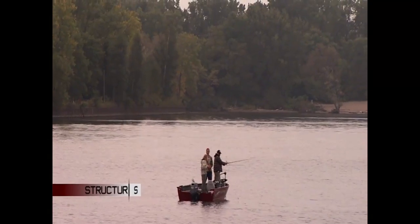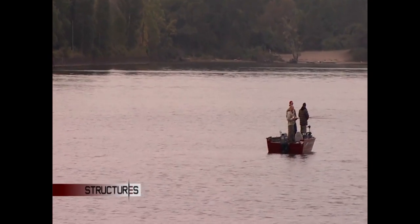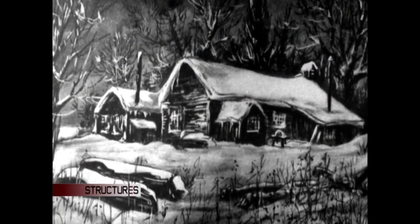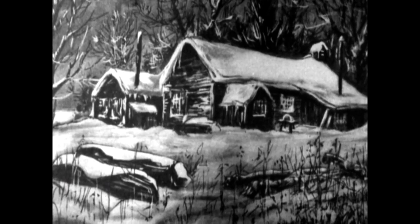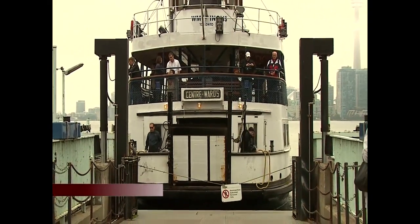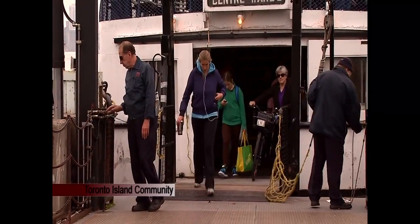As early as the 1830s, fishermen had begun petitioning the government for this land. One of the earliest families to settle here, when it was still a peninsula, was the Wards. Wards Island is named after David Ward, one of the original fishermen to settle on the peninsula.